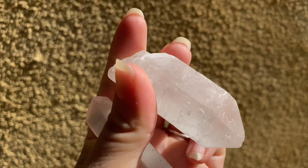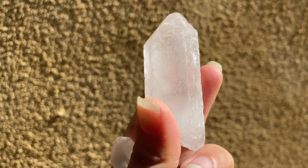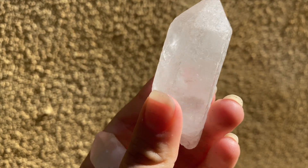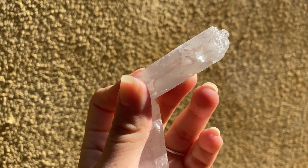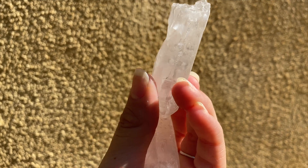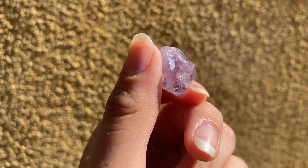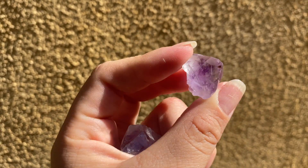They're absolutely beautiful — look at these. You can see a rainbow in this one, just a small little rainbow. The formation is beautiful, the quartz is amazing, and everyone should have some clear quartz in their collection.